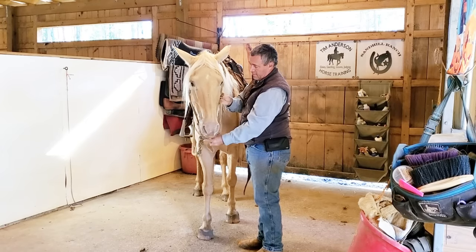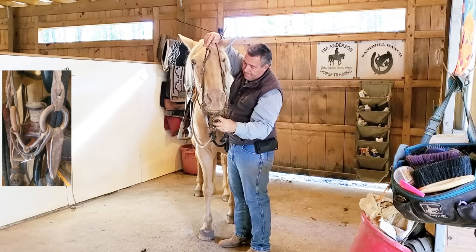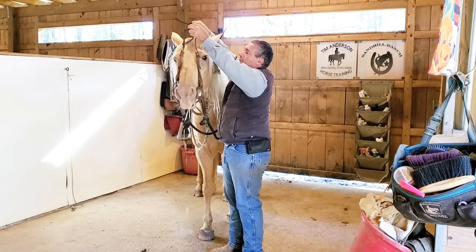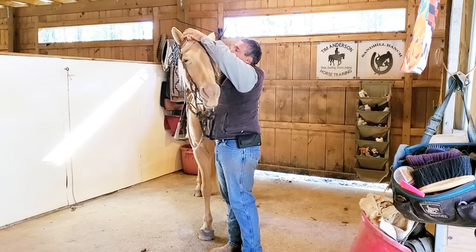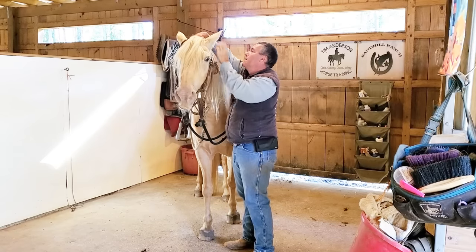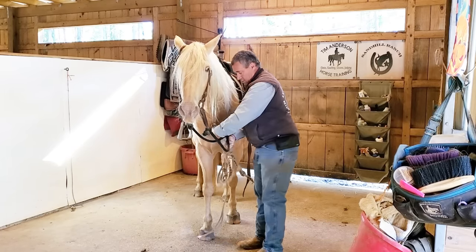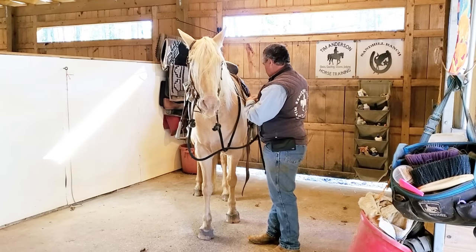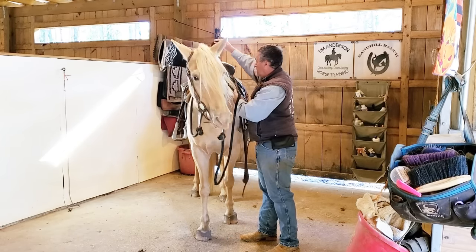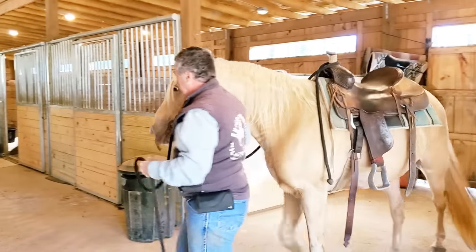I'm going to start off putting my heavy snaffle bit on her. The owner was riding her in a snaffle and told me she switched, I believe, to a Kimberwick. Now I've got the saddle snug enough that it won't fall off, but I'm watching her face — she actually seems like she learned something from that. Just being cautious.